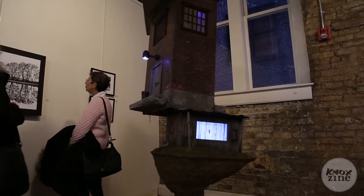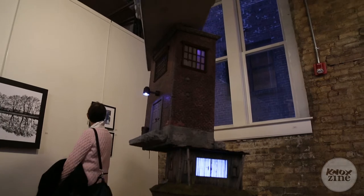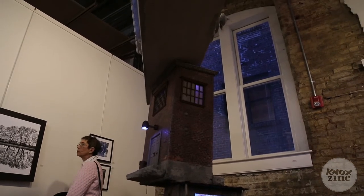In fact, I think it was Peter Jackson who coined the term "bigatures" because they're miniatures but on a larger scale.